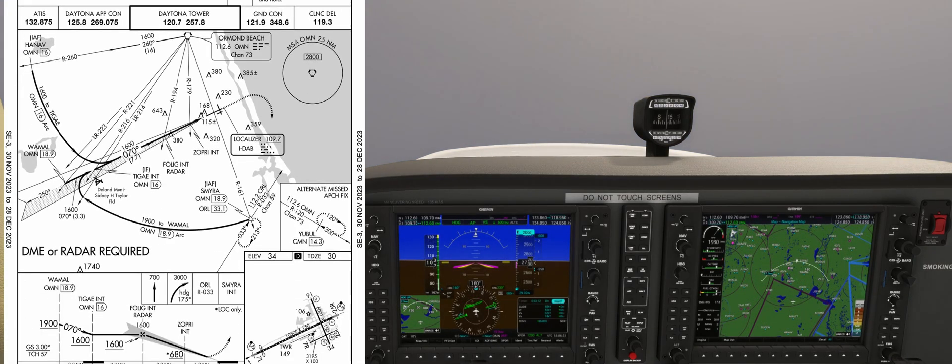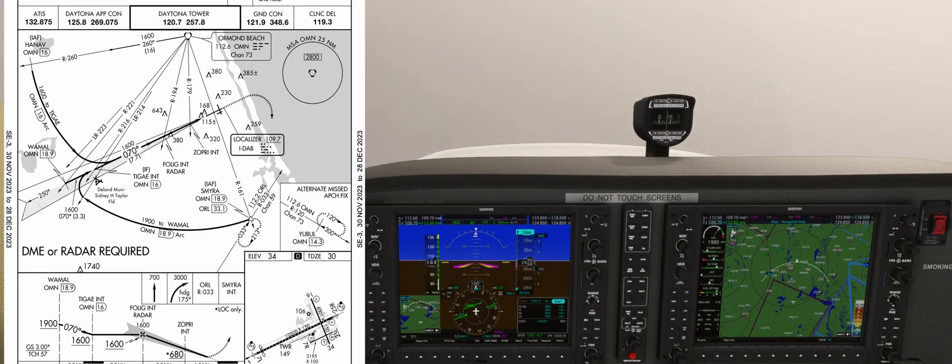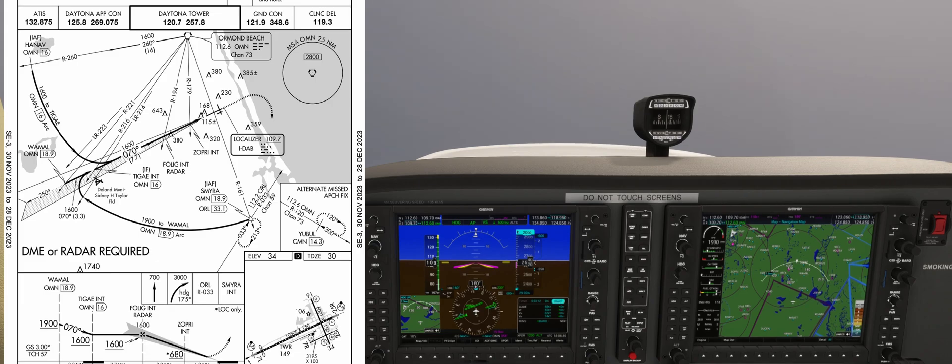As we look at the lateral graphical information, the approach is fed by two DME arcs, one from the north and one from the south, as well as ATC vectoring. We'll join the final approach course through the north DME arc.